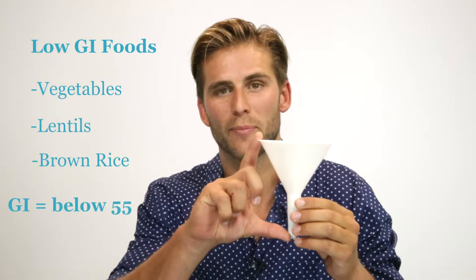So let's look at the foods we should be eating, and that's foods with a low GI. Foods such as vegetables, lentils, and brown rice start right up here at the top of the funnel and they get released into the bloodstream at a slower rate. That means their energy supply lasts for longer, which is why you feel fuller for longer.